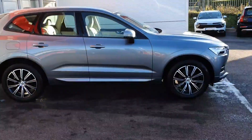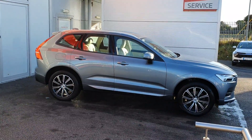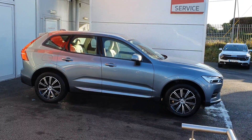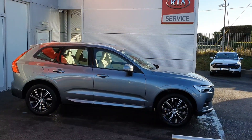If anybody has any more questions or would love to come in for a test drive, myself and my colleagues here at Joe Duffy would love to take you out on a test drive to get a feel for this 2018 XC60 diesel-based model. Thank you.